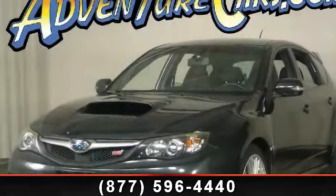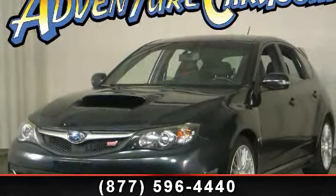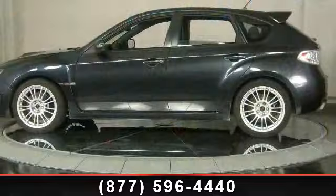Check out this 2008 Subaru Impreza. If you are looking for an automobile with great features, look no further.